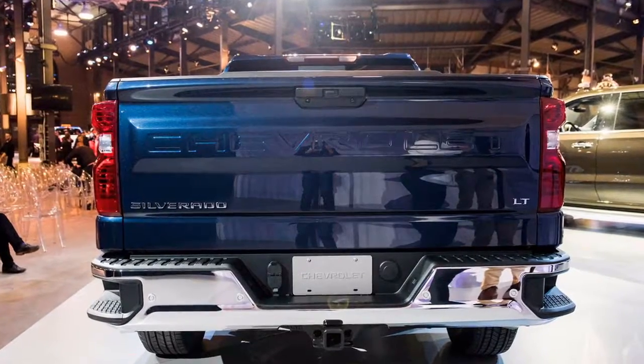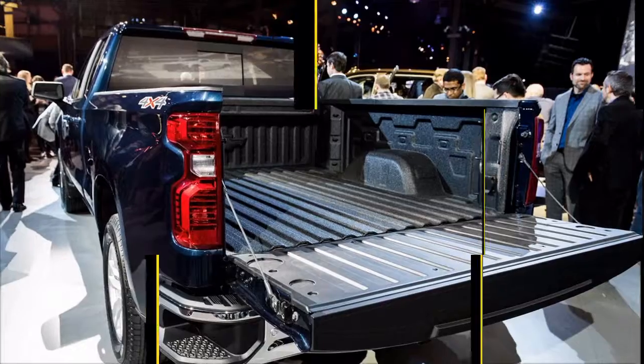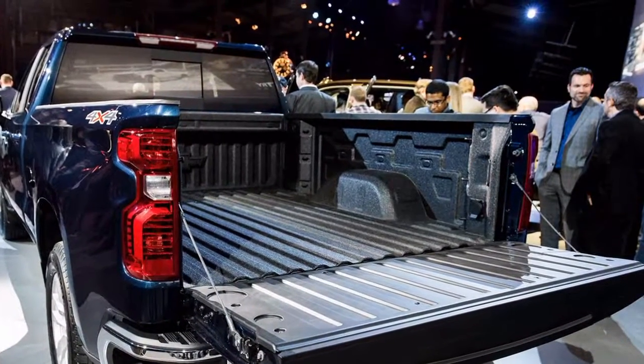Point 4: The rear bumper steps are larger than before to better accommodate steel-toed work boots. The hand grips above the bed are larger as well, providing improved grip when climbing into the back of the truck.